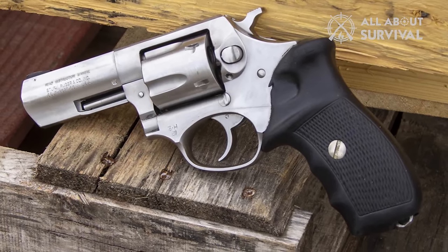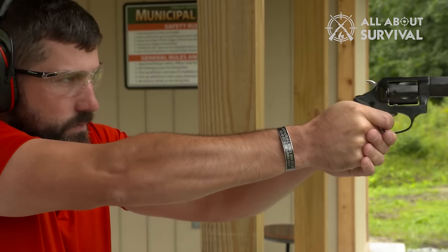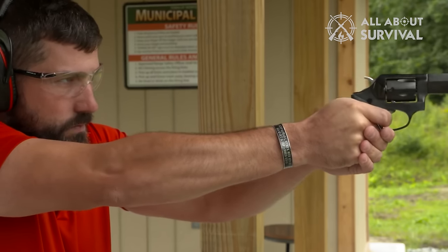You need training if you're going to be a concealed carrier. The SP-101 is a good, solid, reliable revolver.